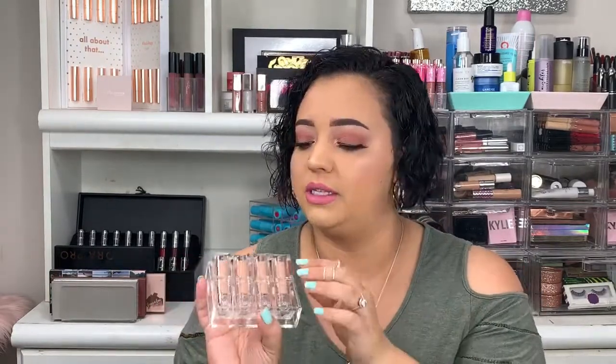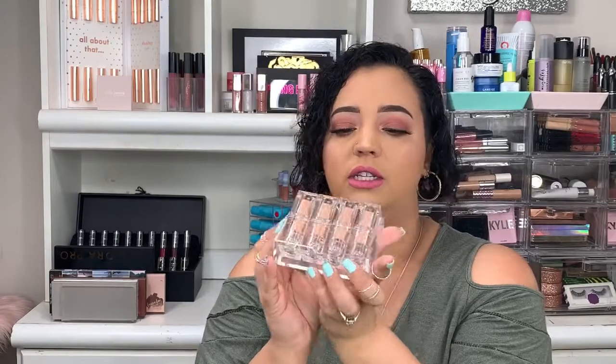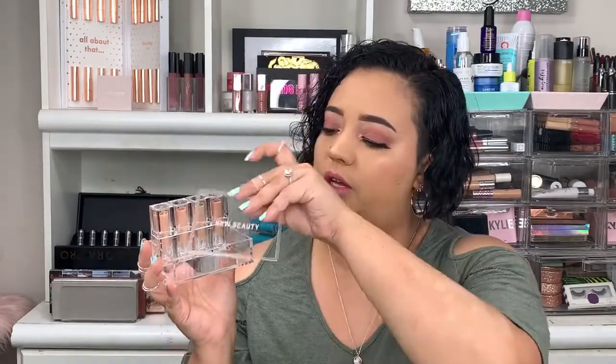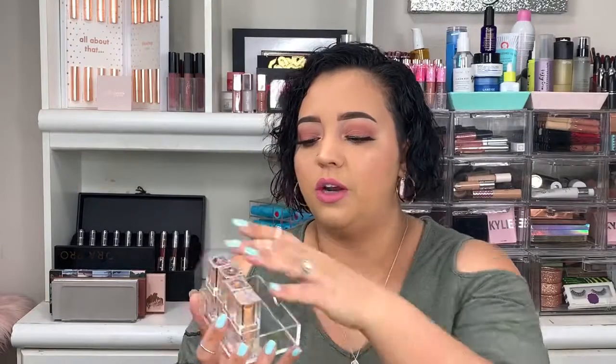Before we move on, I want to show you — I know some people like to display their makeup. This little acrylic case can actually hold the lipsticks at a slant so you can display them, or push them to the back. I just think this is so cute. It's a good way to hold your lipsticks and keep them organized together without needing another lip holder. I love that she did this.